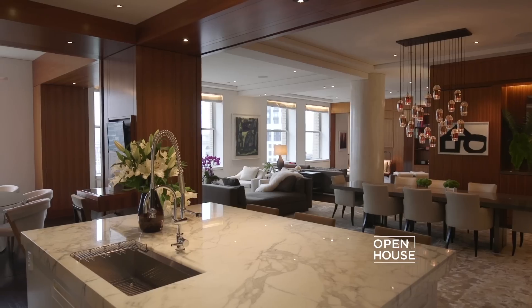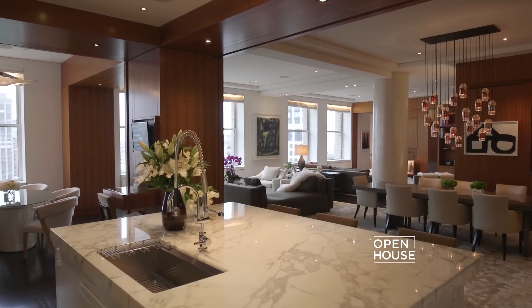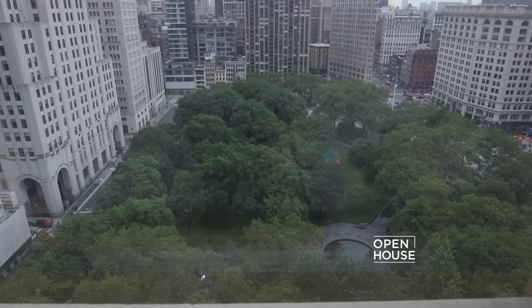Welcome to Open House. I'm Carolyn Mano with NBC Sports, in for Sarah Gore. While I'm normally hosting the sports desk updates on NBC and the Olympics and NASCAR America on NBCSN, I am also a big fan of beautiful homes. I mean, who isn't? Today I'm coming to you from a beautiful loft overlooking Madison Square Park.